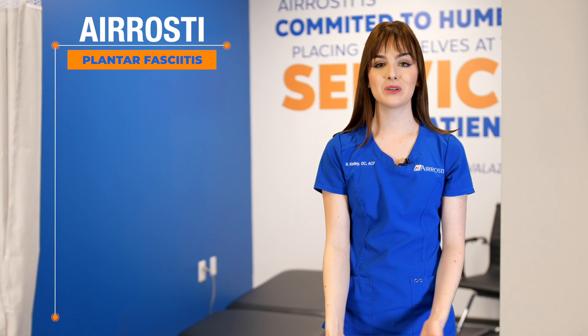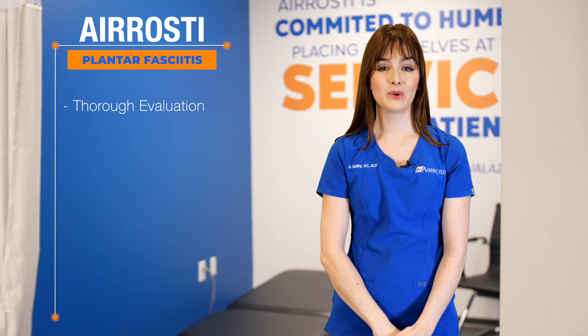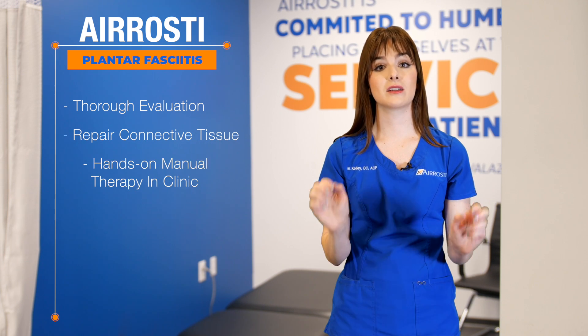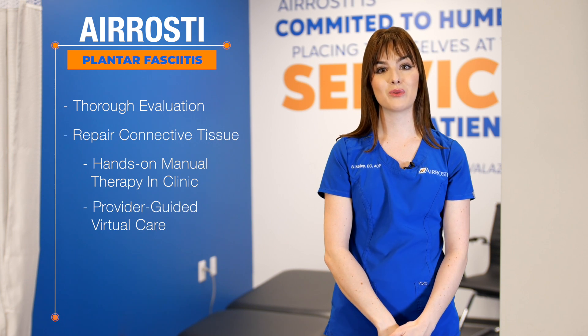Now let's talk about how Rosti is a little bit different. We perform a thorough evaluation so that we can arrive at a proper diagnosis to get to the root cause of your pain. Our focus at Rosti is to fix connective tissues by manually restoring them to their normal state through hands-on manual therapy in clinic, or through provider-guided self-myofascial release through our Rosti remote recovery.